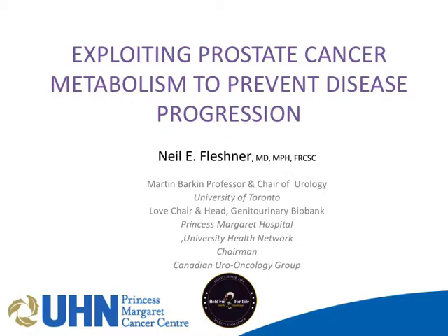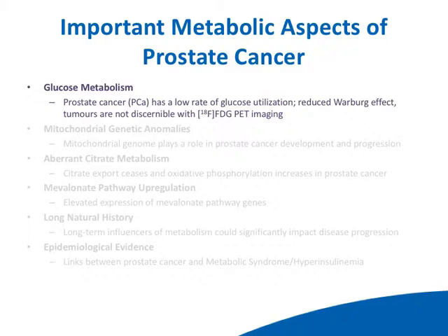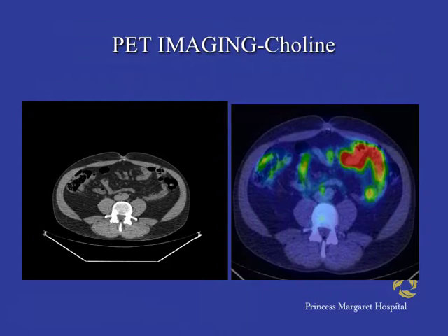There are some unique metabolic properties of prostate cancer. Some are unique in the sense that it's the only cancer that does it, and others are unique in that only a few cancers have these properties. The first is glucose utilization. Prostate cancer uses glucose in a very unique way. Most cancers exhibit a Warburg effect, but prostate cancer, if anything, has a reduced or reverse Warburg effect. If you look at how glucose is used by prostate cancer, it's not traditional glycolysis — it tends to be more oxidative phosphorylation. The most obvious clinical ramification is that we don't use FDG PET scanning in prostate cancer.